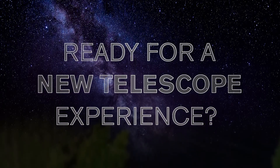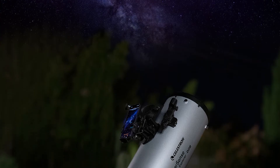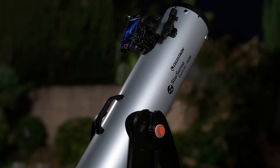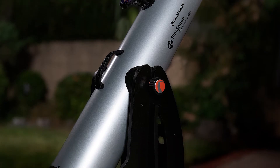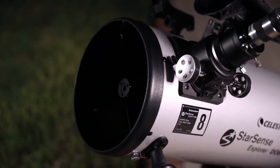Ready for a new kind of telescope experience? Unlock the power of your smartphone to help you navigate the universe. Introducing the Celestron StarSense Explorer 8 and 10-inch Dobsonians, two new large aperture telescopes that will revolutionize the way you interact with the night sky.